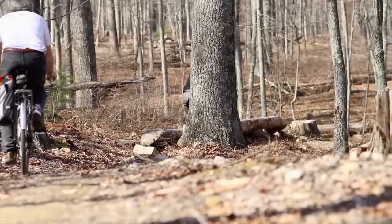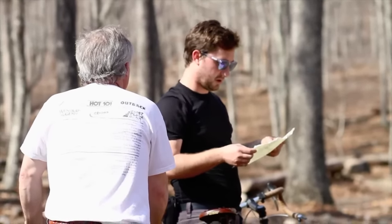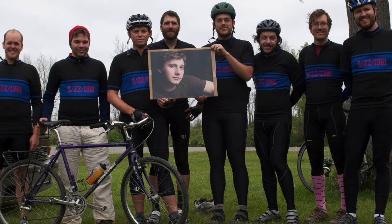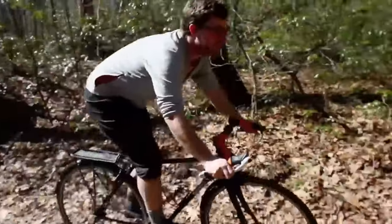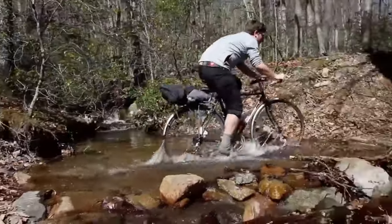Matt understood that a good bike could be used for far more than recreation, but also transportation and exercise and making adventure happen. It's been a decade since we lost Matt to leukemia, but his memory and his legacy lives on and he continues to influence those of us who knew him.